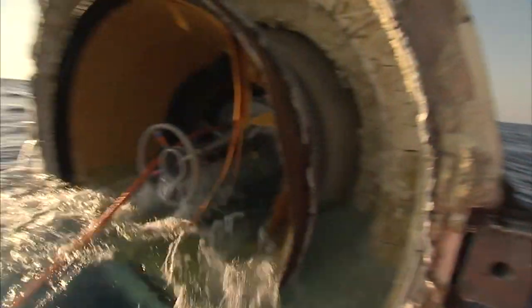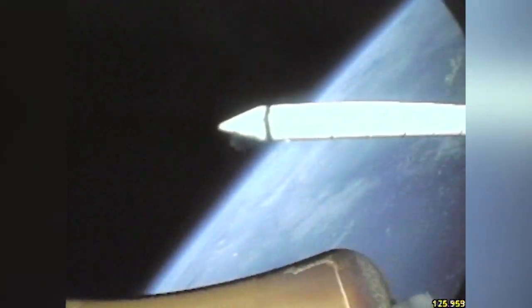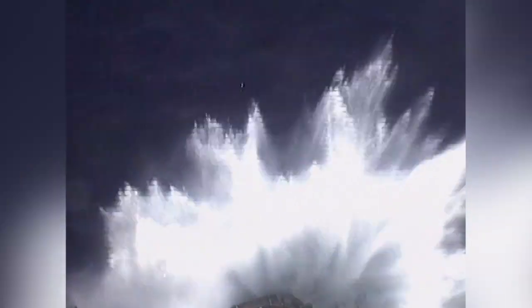But to do that, they had to be retrieved from the Atlantic Ocean after each launch. After burnout, the spent boosters tumble earthward for about 45 miles before parachuting the final few miles to the water.